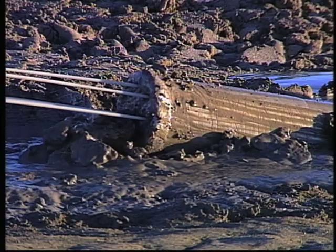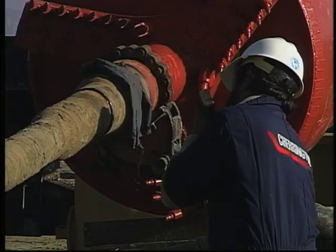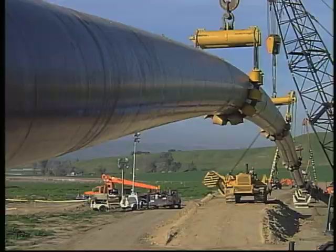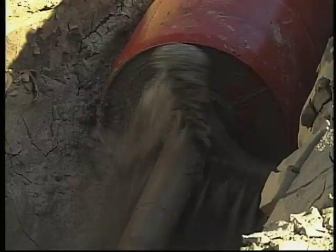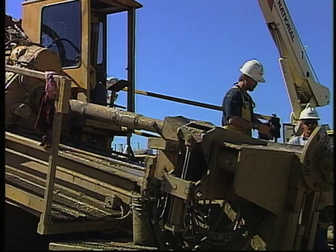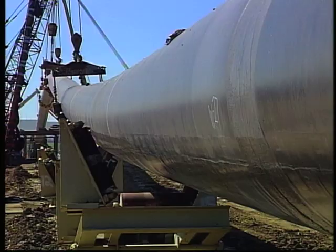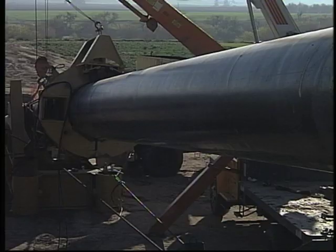A 60-inch reamer head was then connected to the bore pipe and back-reamed across the river. The final step was to connect the bore pipe to the pullback head, which was attached to over 2,000 feet of pre-welded 42-inch production pipe. Huge cranes with slings suspended the pipe at predetermined points and elevations, maintaining a specific curve to help the pipe slide into the directionally drilled hole. The drill rig pulled the pipe by itself for the first 1,000 feet; then a hydraulic clamp and winch system helped push the pipe the remaining distance. After nearly 10 hours of pushing and pulling, the pipe emerged on the other side of the creek.